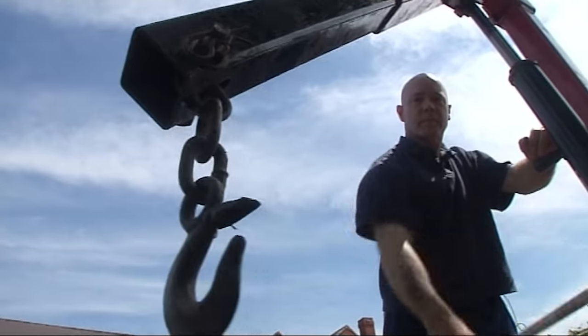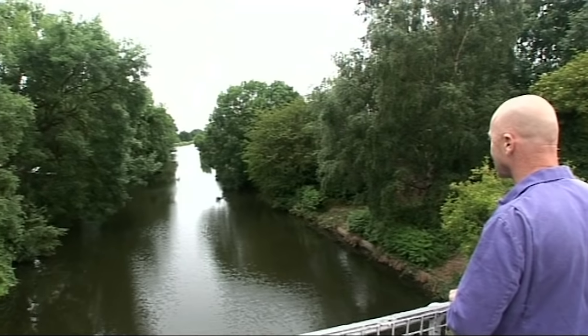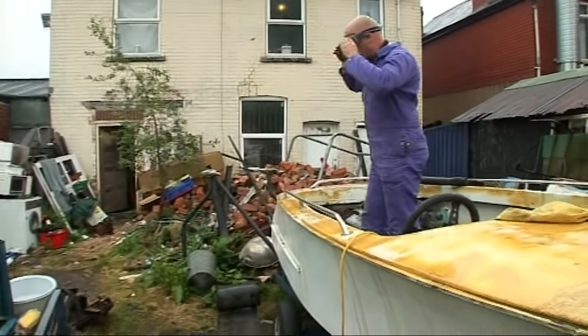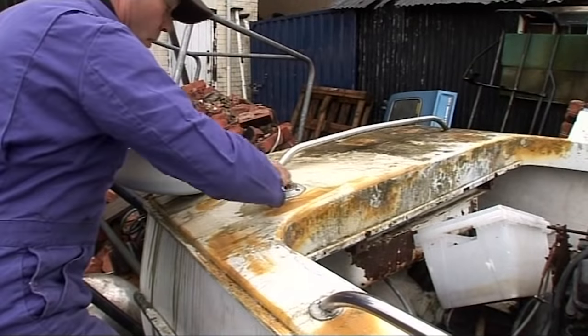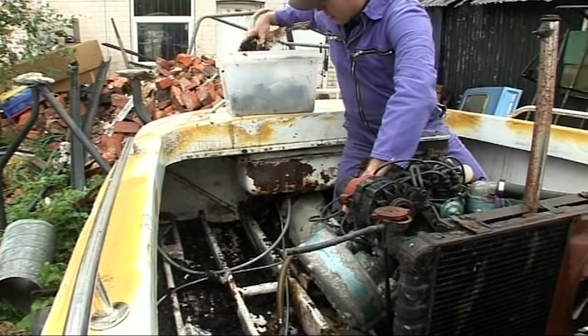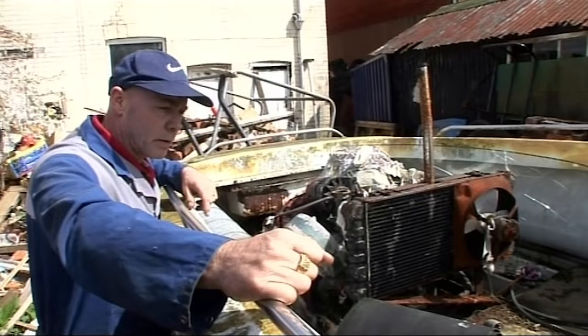Renovating this boat has become his main summer priority, and he's hoping to complete the project for little or no money. To all the people, they might have to go to a scrapyard, but I practically live in a scrapyard.